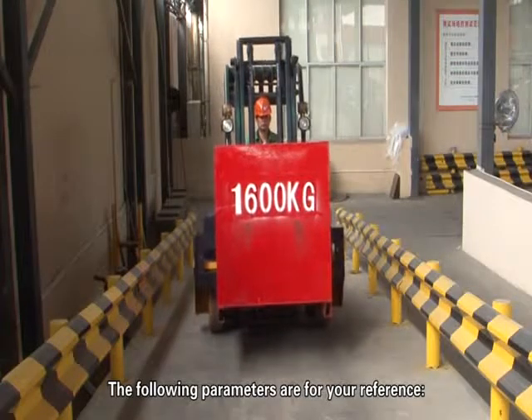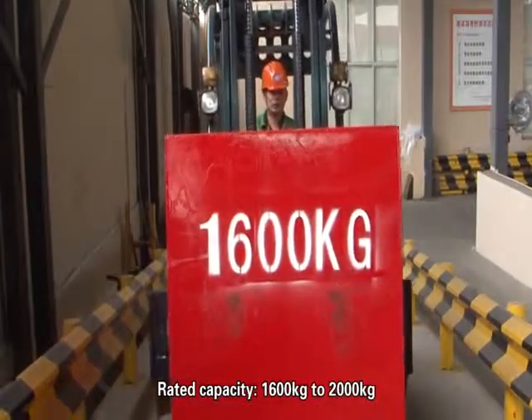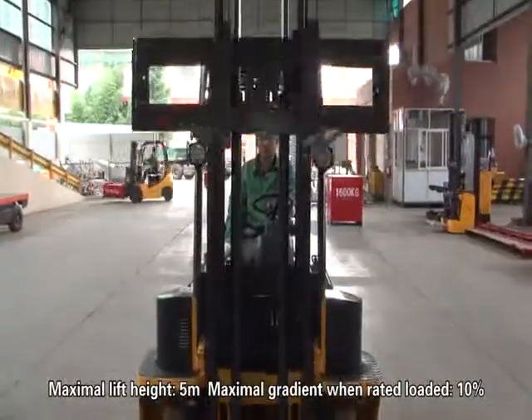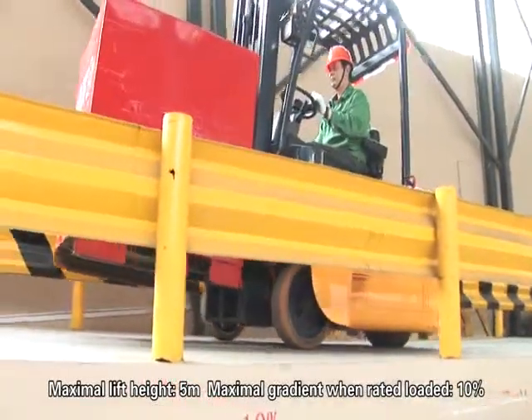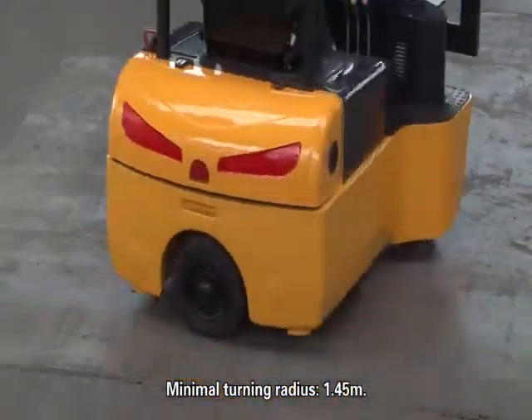The following parameters are for your reference. Rated capacity: 1,600 kg to 2,000 kg. Maximal lift height: 5 m. Maximal gradient when rated loaded: 10%. Minimal turning radius: 1.45 m.